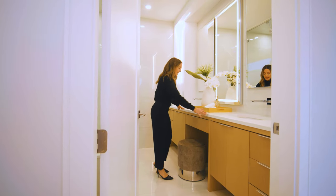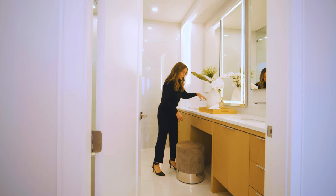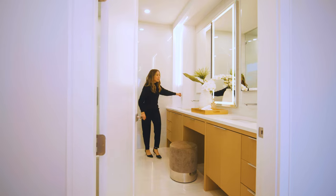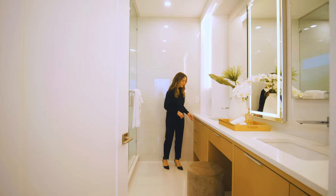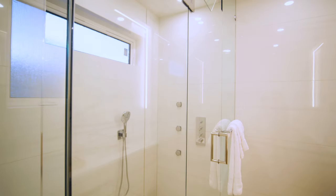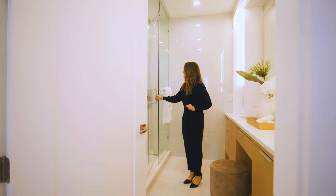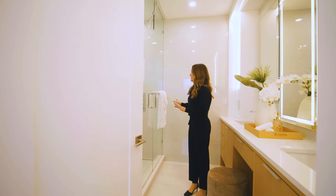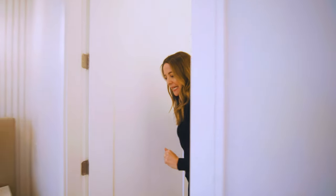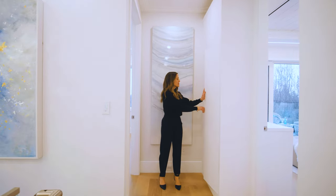The ensuite bathroom has a double vanity with a designated spot for putting on makeup, a light feature, two sinks, and each side has its own tall cabinet plus storage below. There's a full-size shower with a bench — convenient to sit down and relax. This is a high-tech Axor shower system with jets, rain showers, and all the magical features. There's a toilet discreetly hidden behind the door and a convenient linen closet for extra sheets and pillowcases.